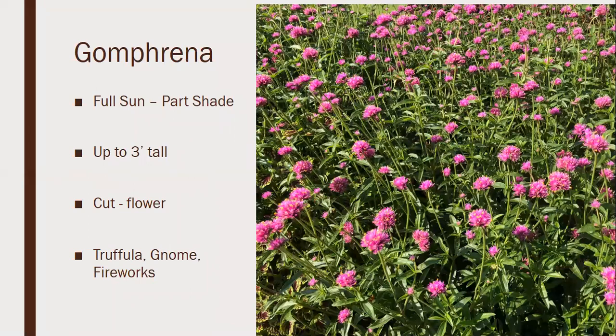Gomphrena — the one pictured here is called Truffula — is a full sun to part shade plant. Growing up, gomphrenas like the Buddy series — purple, pink, white — stayed small and never grew that well. A lot of the newer gomphrenas can get up to three feet tall and make a great cut flower. Series like Truffula, Gnome (which stays shorter), and Fireworks are excellent. Up to three feet tall, blooming all summer long — great for the background of a border.